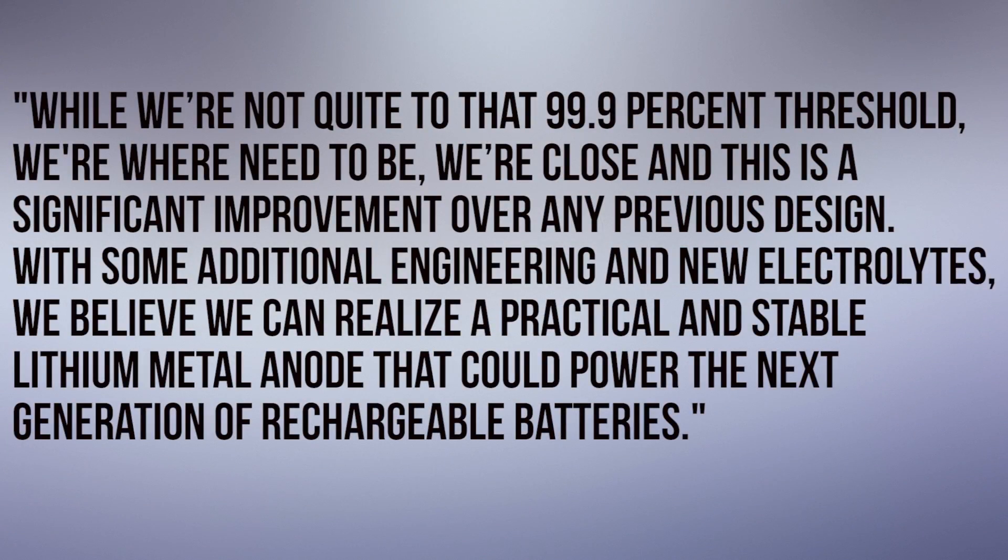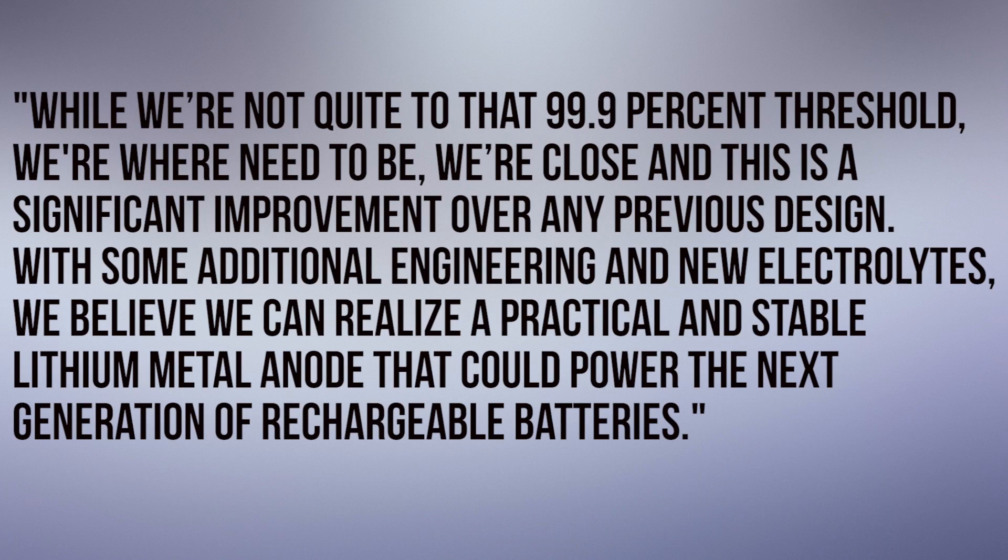In technical terms, the new lithium anode has a coulombic efficiency of 99% after 150 cycles, just shy of the 99.9% needed for a commercially viable design. But Stanford responds by saying: "We're not quite to that 99.9% threshold, but we're where we need to be. We're close, and this is a significant improvement over any previous design. With some additional engineering and new electrolytes, we believe we can realize a practical and stable lithium metal anode that could power the next generation of rechargeable batteries." In that sense, I guess it's hard to argue with them.